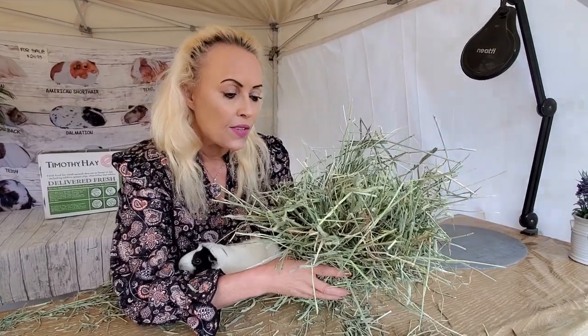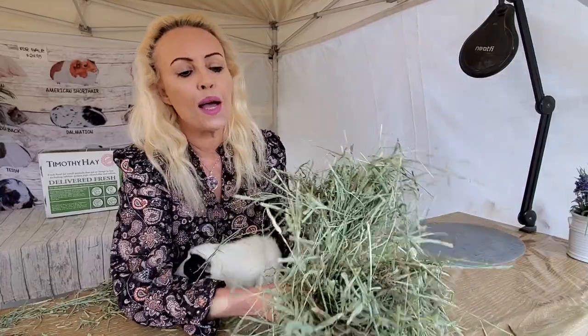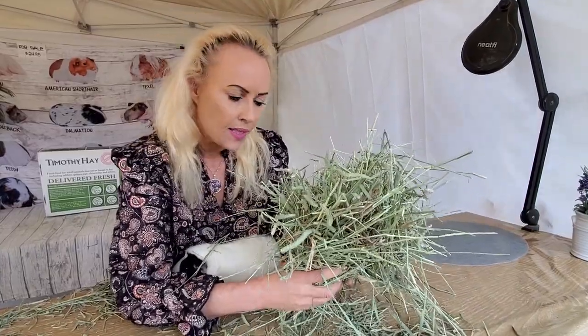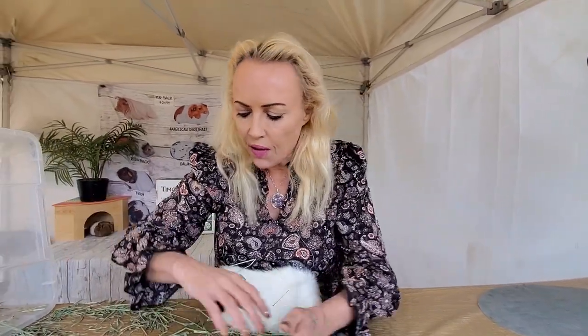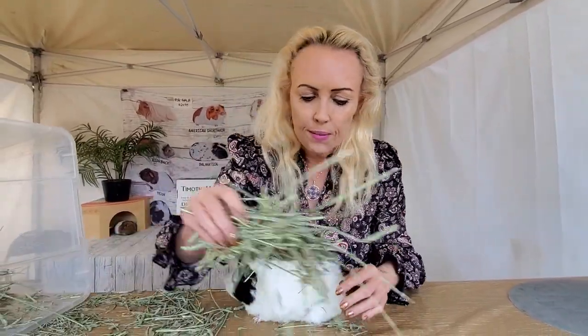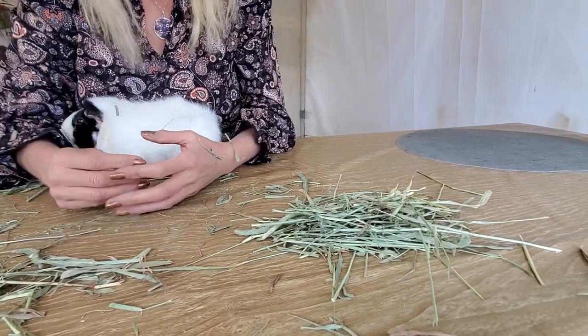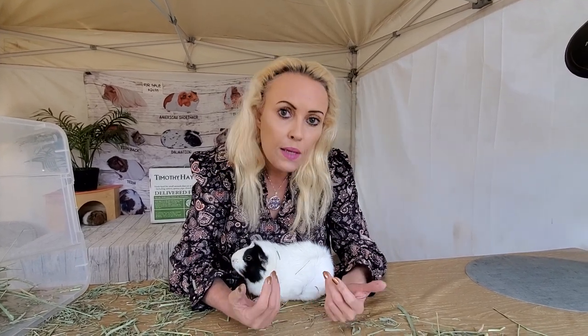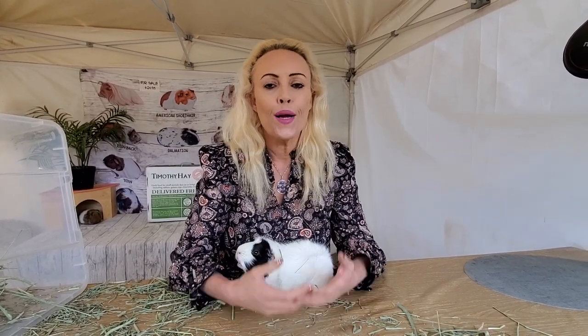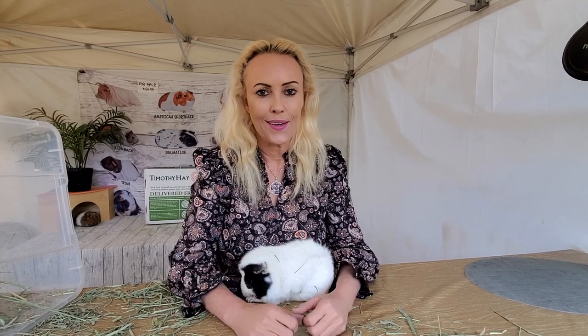Four guinea pigs and that's a lot of hay. A lot of people think they've been feeding enough, but when I've spoken with them it's like, oh no, that's not enough — they really need more. And more is always good. You know, guinea pigs really love eating.